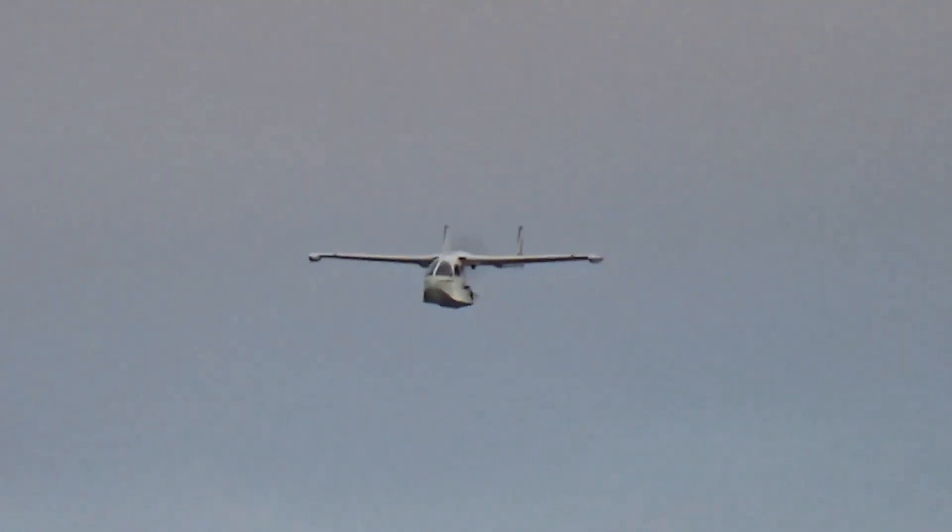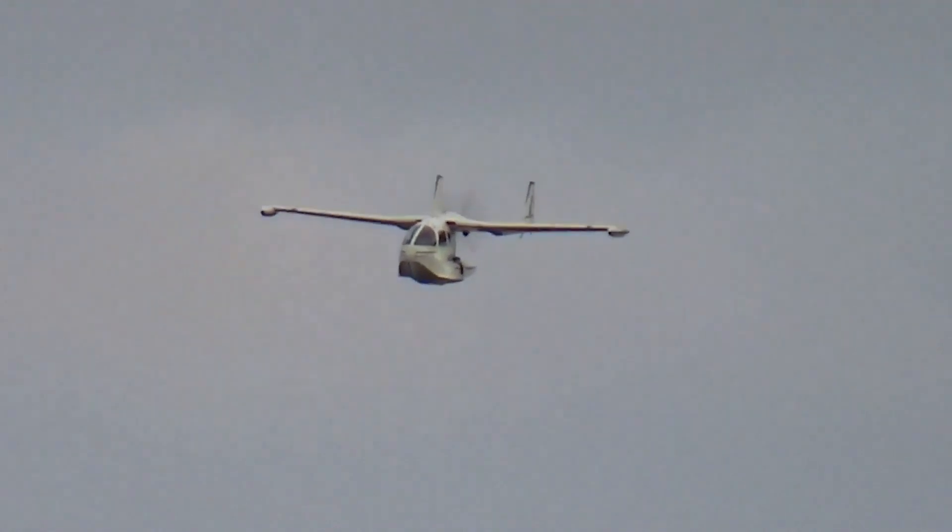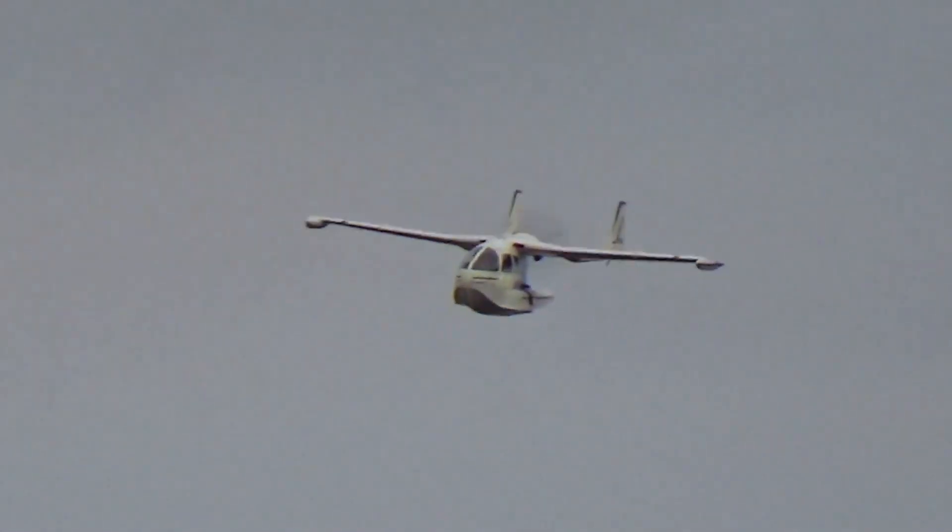The maximum flight range of this aircraft is quite acceptable. The Riviera can make air travel over distances of up to 1,390 kilometers.